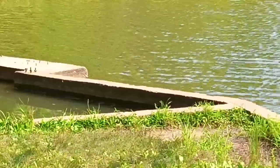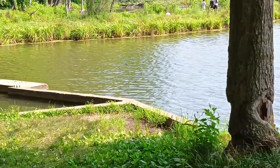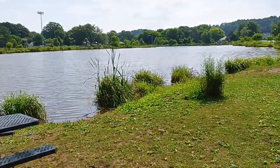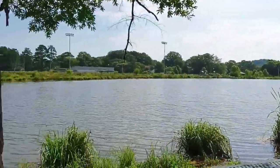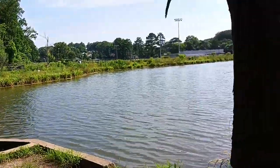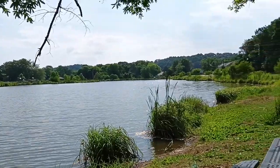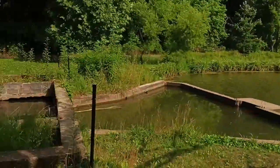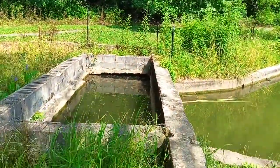I wanted to show something over here. Now this used to be three separate lakes before they made it into one big ol' giant mud hole. This concrete part was already here. There was a smaller pond here, a bigger pond in the middle, and another small pond on the other end. The water comes through here.